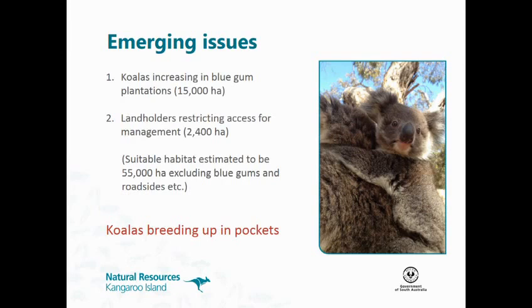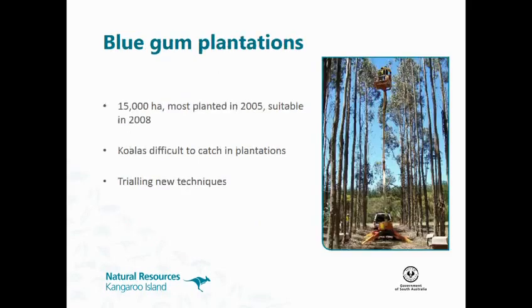We've got a few emerging issues now. Number one is koalas increasing in bluegum plantations — we've got 15,000 hectares of plantations on the island. We're also getting an increasing number of landholders restricting access for management. We used to be able to manage around pockets where a landholder restricted access — run around their property and manage on the outside — but we're getting more and more of these pockets building up, and bluegum plantations is one of the biggest.